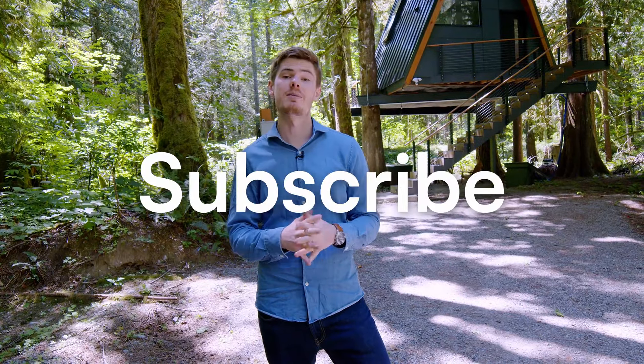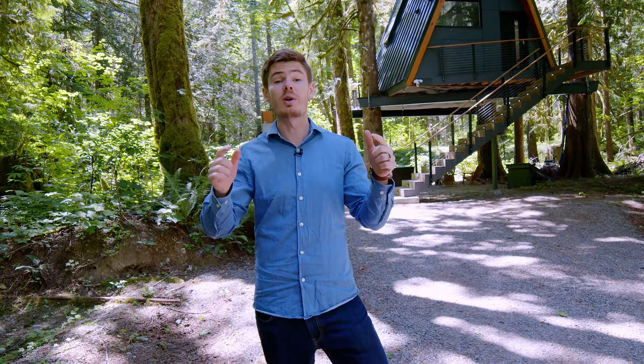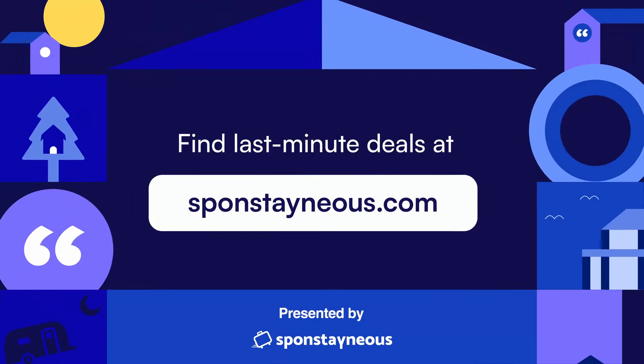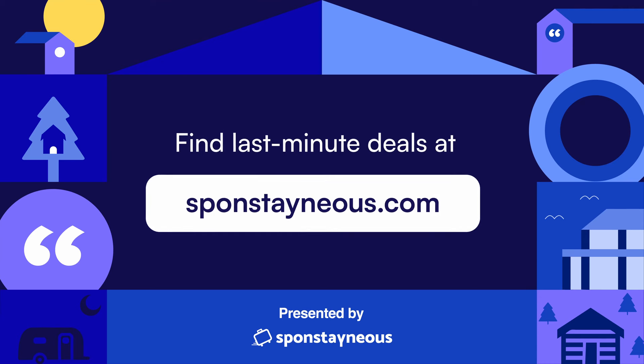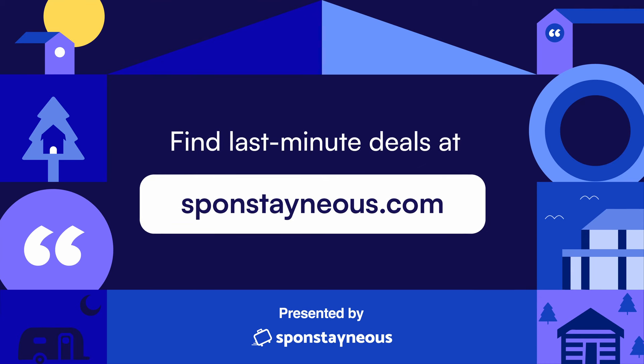If you enjoyed this video, I invite you to like, comment, and subscribe to Behind the Stays. If you want to book a stay at any of the Index Cabins featured in today's episode, you can do so in the description below. And if you're looking for incredible last-minute deals on beautiful short-term rentals like the tree frame and the sea containers, be sure to subscribe to Sponstayneous.com where we send the best last-minute deals and upcoming steals on Airbnb to your inbox twice a week.